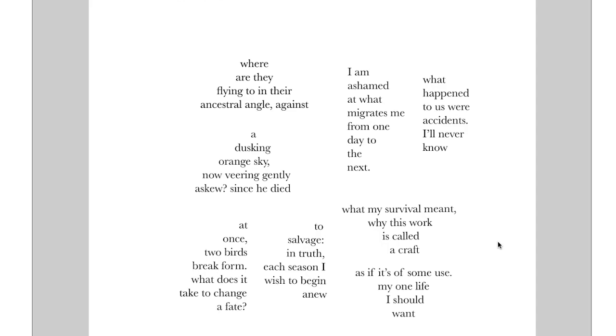If I read it straight down, I go back to the top — I'm ashamed of what migrates with me day to the next — which I read in a similar fashion: there are these deaths and this broken form, and I'm trying to figure out as the speaker — the speaker's stuck in this. What do you do when the form breaks? How do you change fate? What happens if fate has changed for you? Then I go down to these last two stanzas on the right: what my survival meant, why this work is called a craft, as if it's of some use. Trying to figure it out — as if the poem itself is the craft of figuring out basic questions. Why would that be called craft instead of just thinking?